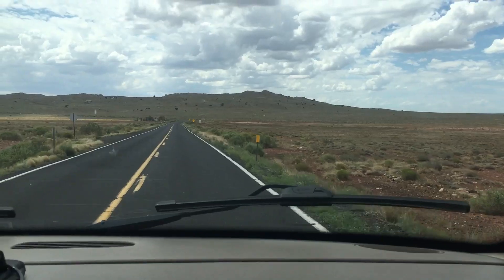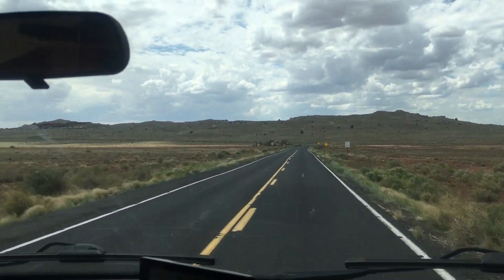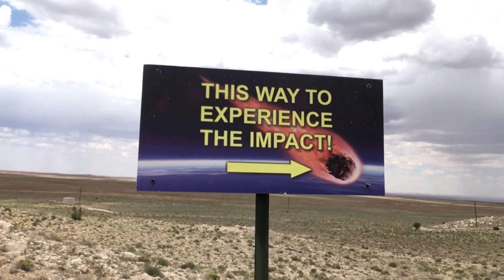Sounds like kind of a double standard. Oh yeah, that's the ridge around it we're assuming. Because way up there is the visitor center. This way to experience the impact.